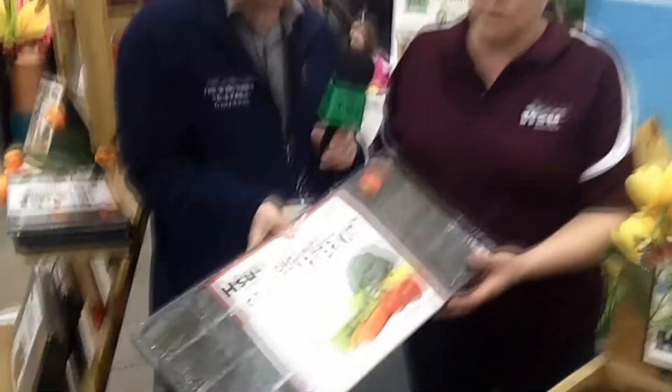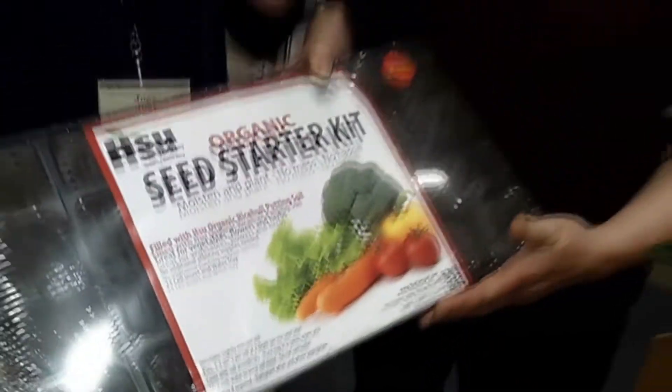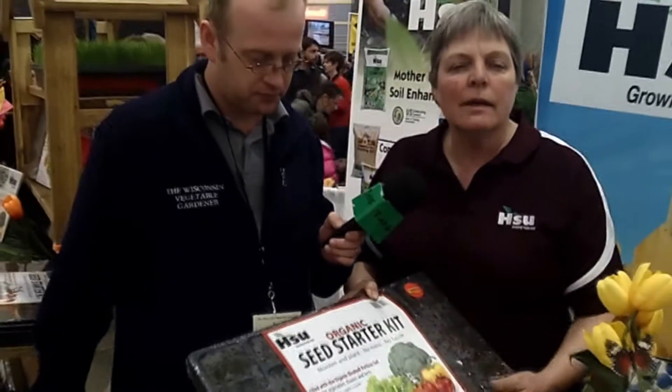Now, Debbie, you had some name changes with some of the products that you had last year, and you still have them this year, but they're different names. That's right, and one of them is our seed starter. We have these wonderful trays that have the mixes, the soil in it, in a tray already ready to go. The organic seed starter kit is a little bit different — they were called pre-fill retail seed starters last year, so slightly different. Same great product. You can get two different soils in here: a traditional potting soil, or if you'd like to be more organic, we have an organic seed starting mix as well that we can put in there for you.